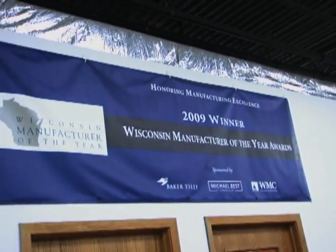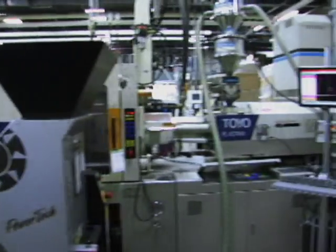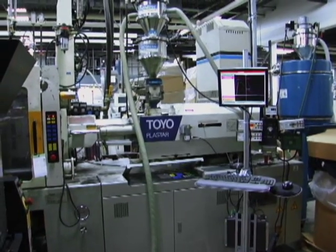The units themselves have reduced the press alarms and the scrap rates on the floor. We have actually been going to our customers with the data that has come off the EDART systems to use as a replacement for actual capability studies and other things to prove process capability.